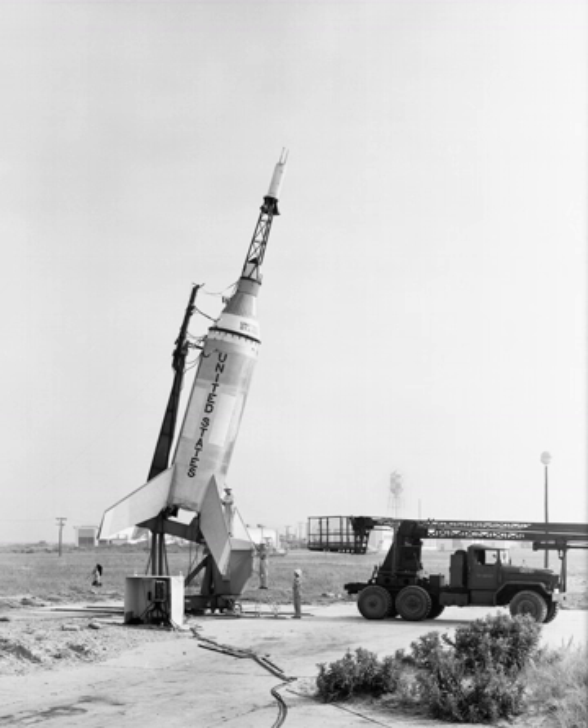Little Joe was an unmanned United States solid-fueled booster rocket used for eight launches from 1959 to 1960 from Wallops Island, Virginia, to test the launch escape system and heat shield for Project Mercury capsules, as well as the name given to the test program using the booster. The first rocket designed solely for manned spacecraft qualifications.